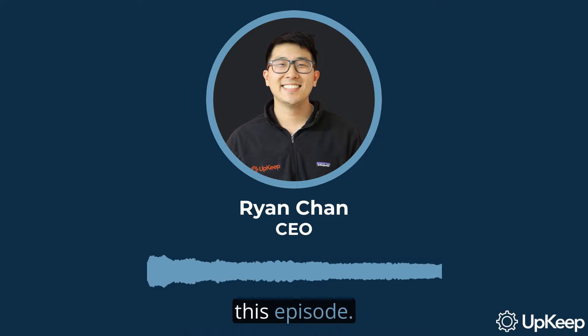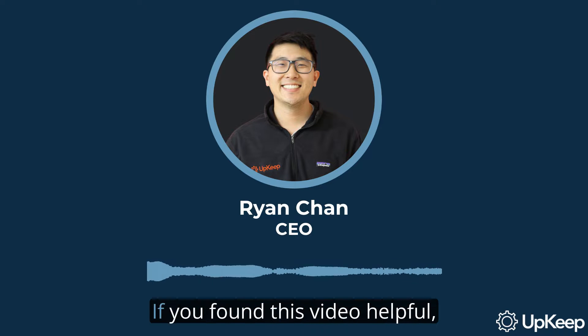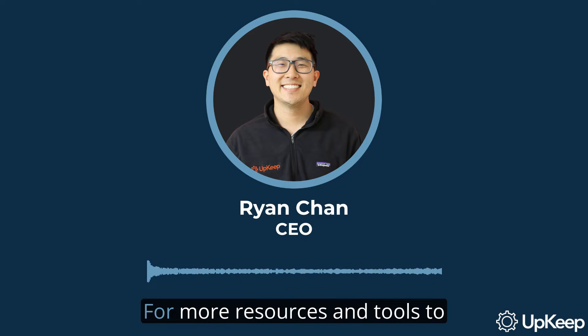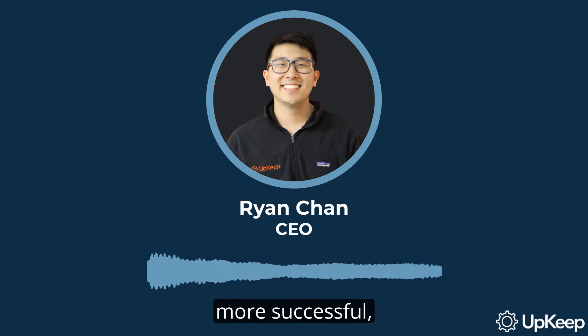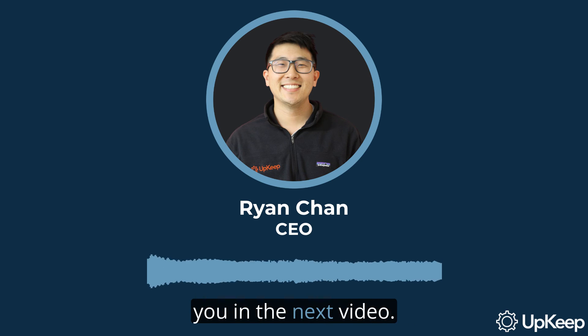They ensure that functional machines in a system perform on time, on schedule, and as expected, without downtime or delays. Thank you for watching this episode. We've explored the distinct roles of maintenance technicians and mechanics, their skills, responsibilities, and their value in different industries. If you found this video helpful, don't forget to subscribe to our channel for more insightful content. For more resources and tools to help your maintenance and reliability teams be more successful, visit our website at upkeep.com. We look forward to seeing you in the next video.